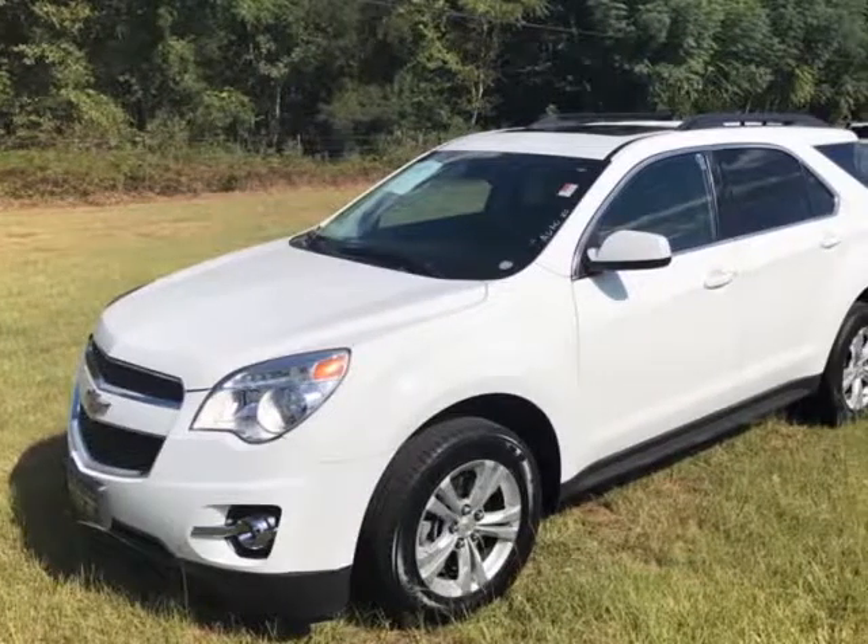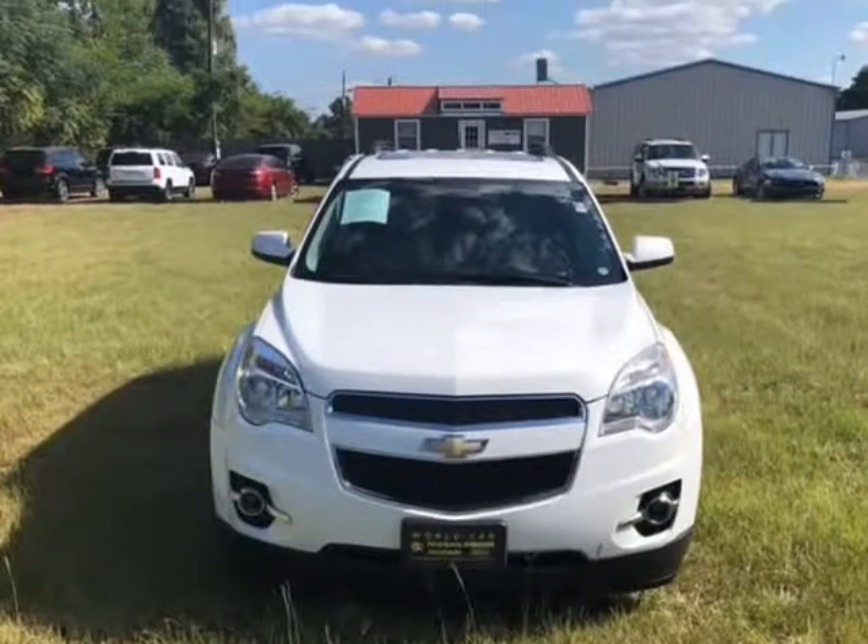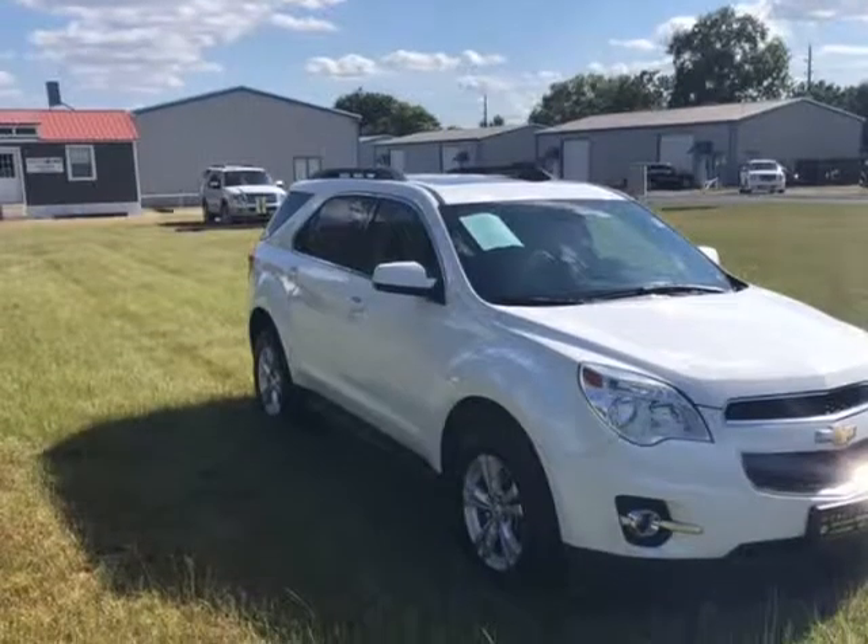This 2012 Chevrolet Equinox is brought to you by Adoxo — adoxo.com. We buy, sell, and trade. Financing available.